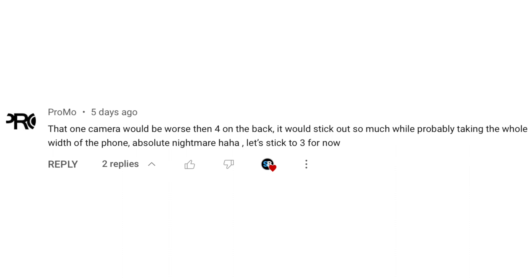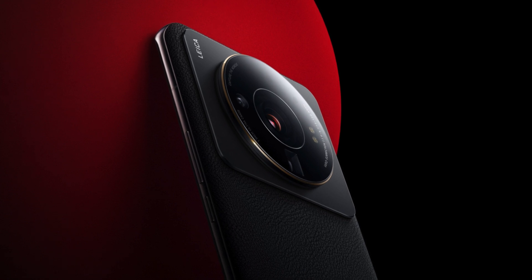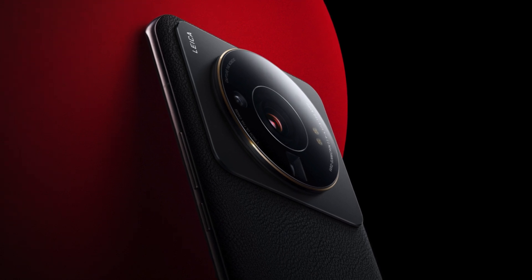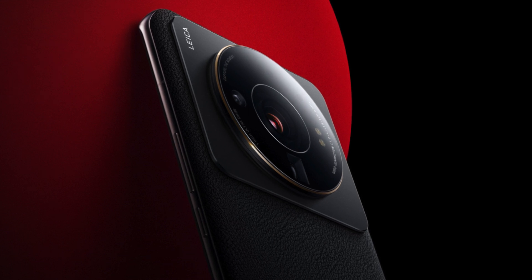Another viewer says having one large camera on the back would be worse than four because it would stick out so much while taking up the whole width of the device — an absolute nightmare — and suggests sticking to three for now. I understand that, but honestly, if a single large main sensor on the iPhone looks anything like the Xiaomi 12S Ultra, I would not be against it. It looks pretty nice, and considering the camera bump is getting bigger and bigger each year, eventually when four lenses get too cluttered this could be the way to go.